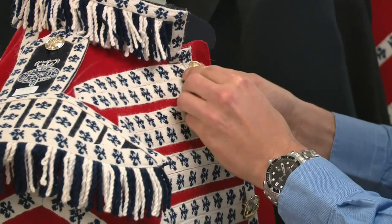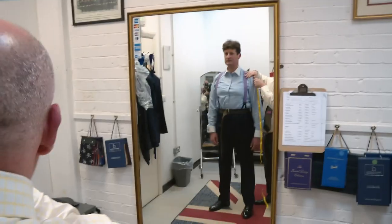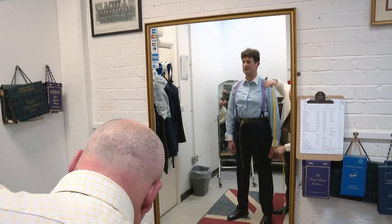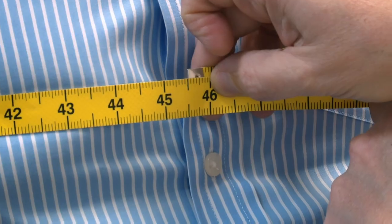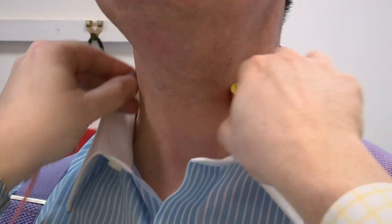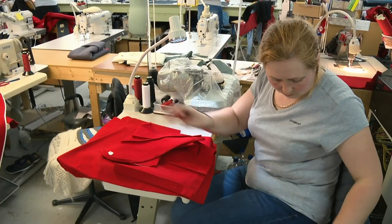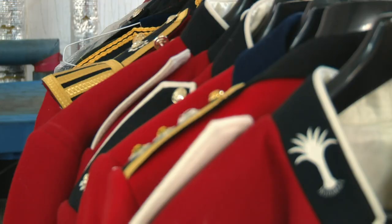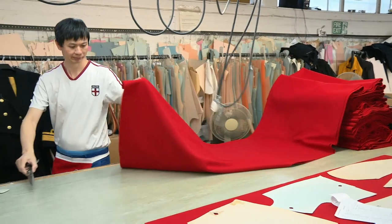Every uniform starts with 23 individual measurements, taken by Marlon's older brother Russell. Russell says he's known the soldier for many years, so it's nice catching up. He loves doing it.